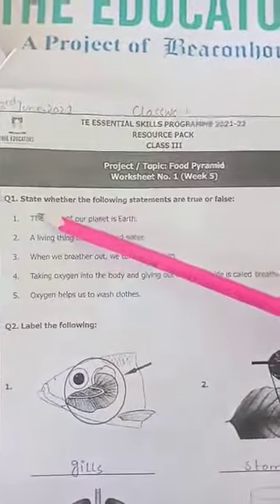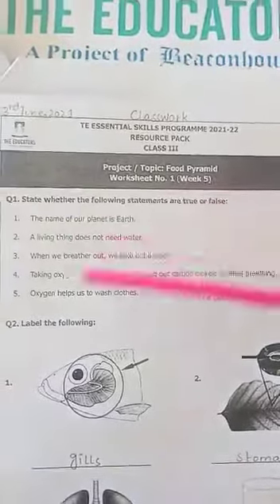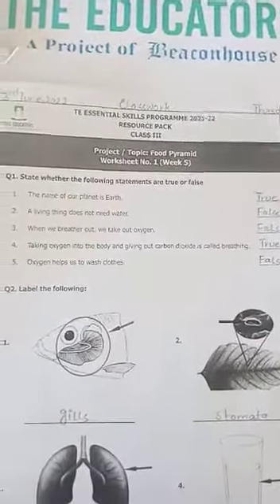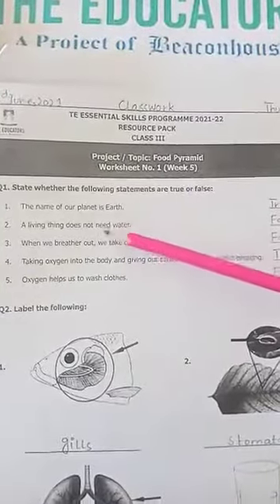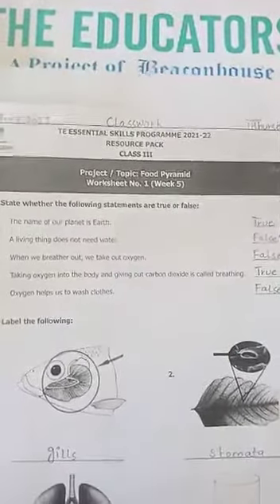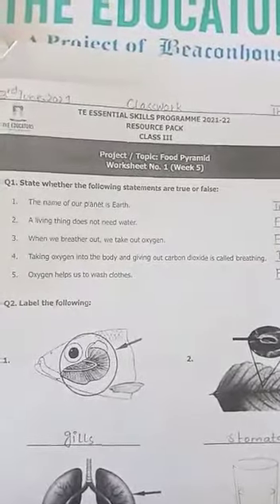Question number 1: State whether the following statements are true or false. Number 1: The name of our planet is Earth. This statement is true, because our planet's name is Earth. Number 2: A living thing does not need water. This is false, because a living thing needs water to survive.